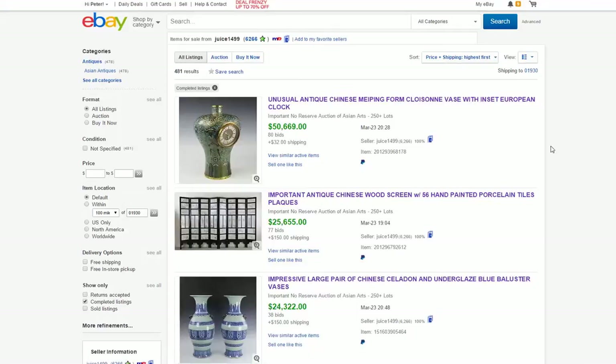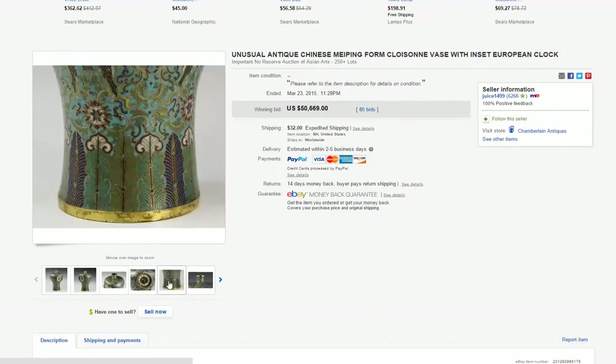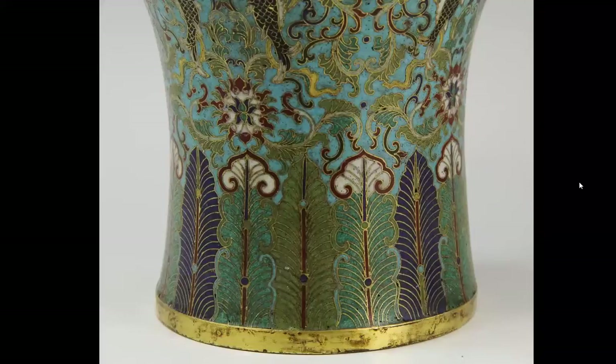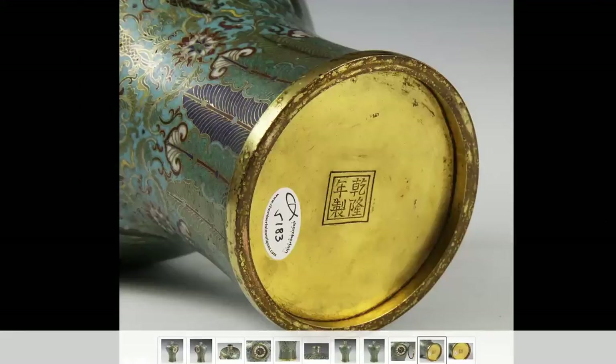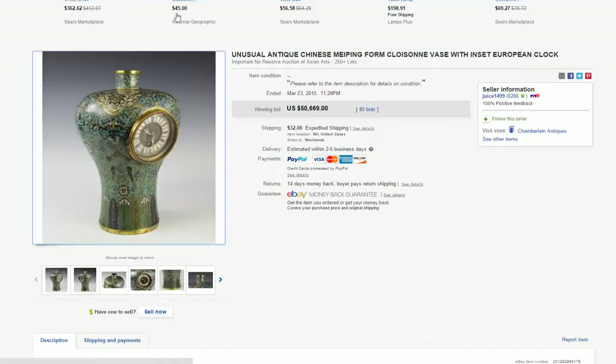$50,669 for that Mei Ping Cloisonné Vase that we had talked about. It's a Qianlong vase — highly desirable, very good quality, the best quality as you can see. It has a clock in it and a Qianlong mark; I suspect that mark is pretty authentic — it looks okay to me. Heavy, nice gilding, thickly done, superb quality with Buddhist symbols in the decoration. A lovely vase — $50,000.